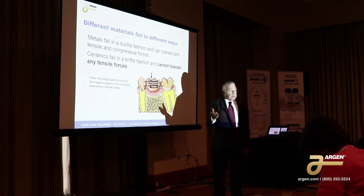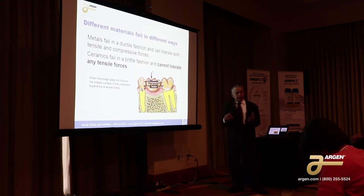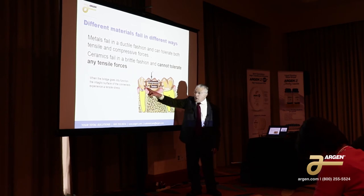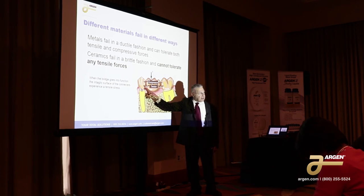Every material has its own properties with regard to how it's going to behave. If you have a metal material, it's a ductile material tolerant of both tensile and compressive forces. So you could do a lot more with the design than you have with a material like zirconia or dental porcelain, which has no tolerance for tensile forces. When do you get tensile forces on a bridge? The intaglia surface of the connector, when the bridge goes into function, will go into tension. And that's when it'll crack. For those of you that did Procera before, that's exactly where those Procera bridges cracked — right at the intaglia surface first.